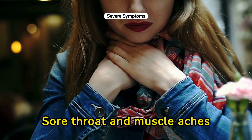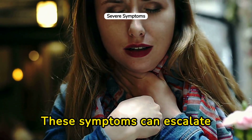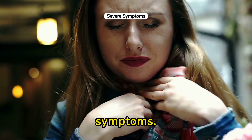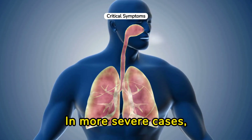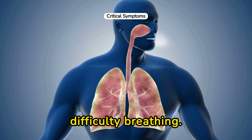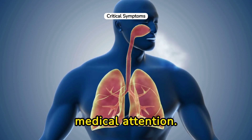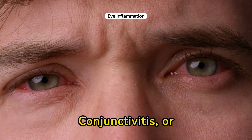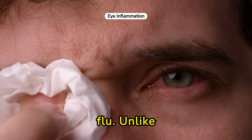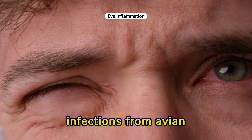Sore throat and muscle aches are also common with chicken flu. These symptoms can escalate quickly and might feel more intense than usual flu-like symptoms. In more severe cases, individuals may experience shortness of breath or difficulty breathing — a symptom that definitely warrants medical attention. Conjunctivitis, or red inflamed eyes, may also be a sign of chicken flu. Unlike regular flu, this symptom is somewhat unique to infections from avian viruses.